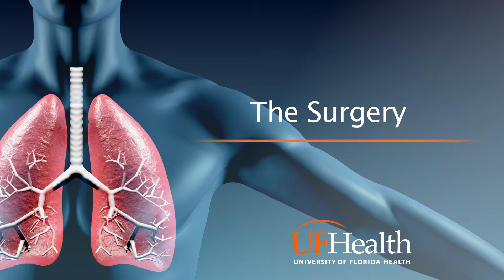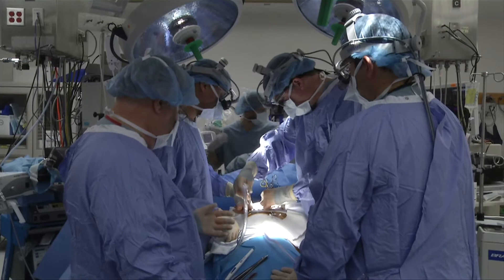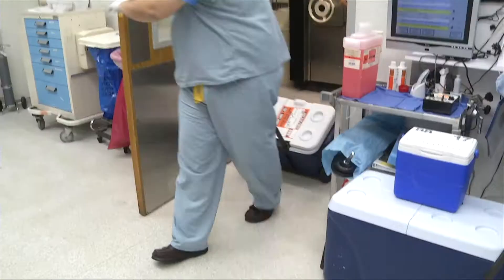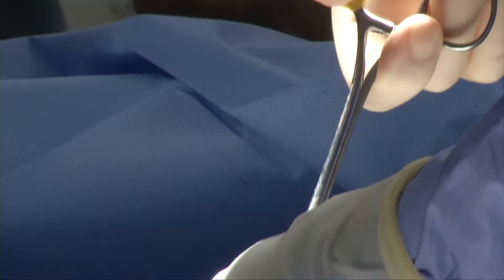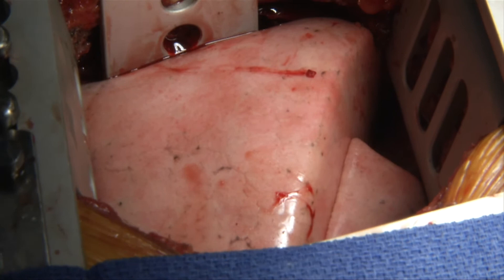The surgery. The surgeon will come in and begin removing your diseased lung. At the same time, the surgical team at the donor site will be coming back, usually flying back in a helicopter or plane, with your new healthy lung. Once that team arrives at Shands they will bring your new lung to the operating room. Your surgeon will then surgically place the lung or lungs into your chest. So that's healthy lungs right there.